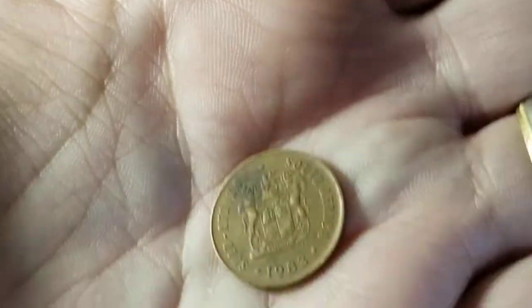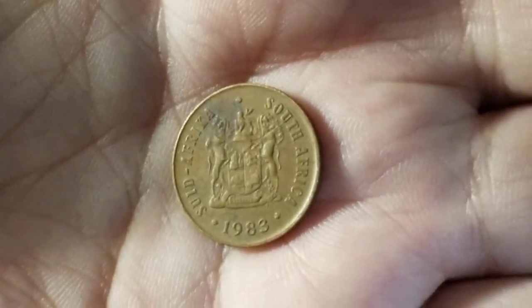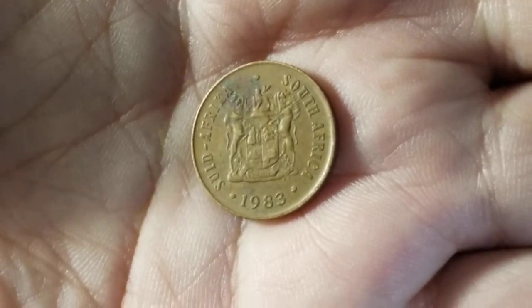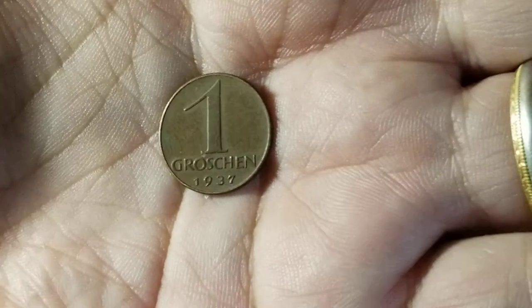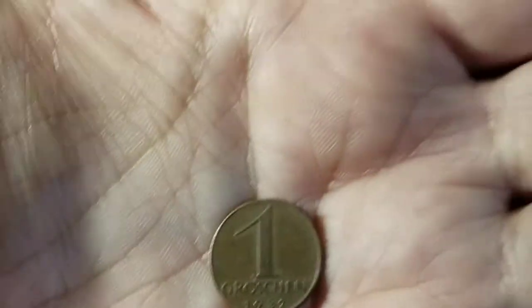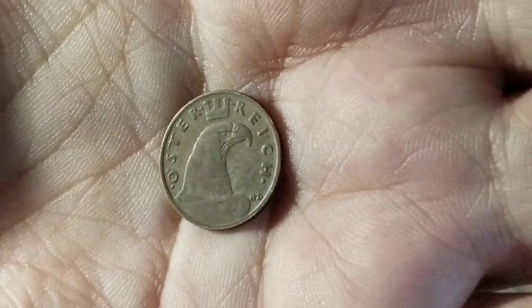Here is a one cent coin from South Africa showing a couple of birds. From 1983, there are different versions of their coins — this one has the country name written twice in two different languages: 'South Africa' on the right and 'Suid-Afrika' on the left. A one groschen coin from Austria is not that rare, but the one from 1937 has a different catalog number. Flipped over it has the head of an eagle, and Austria in their language looks like 'Österreich.'